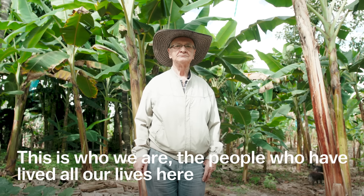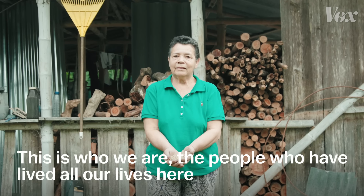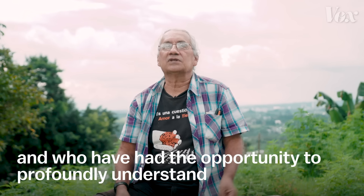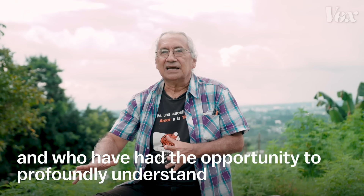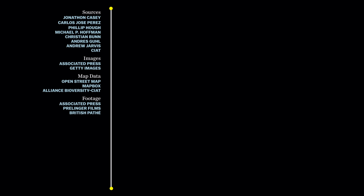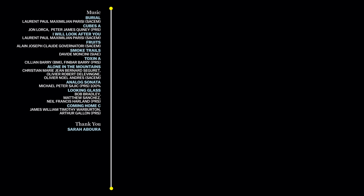We are those who have lived here all the time, and we have had the opportunity to know deeply the phenomenon of coffee.